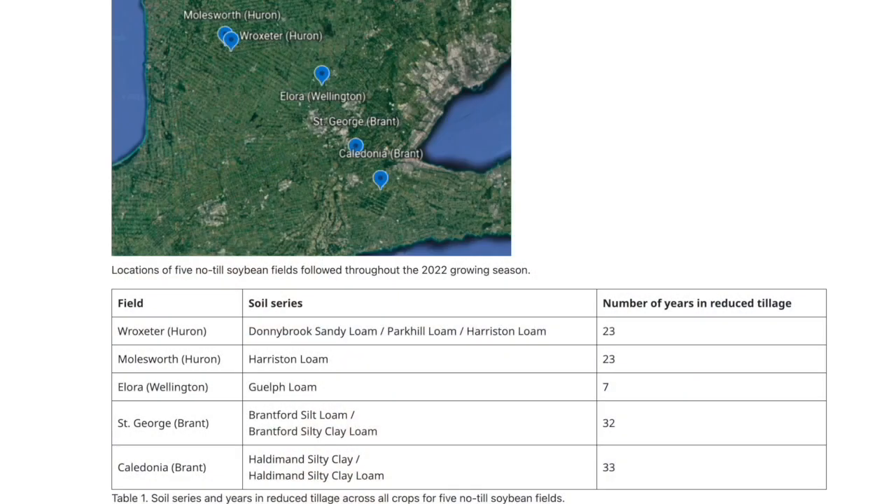2022 was a good year to learn about how no-till soybeans perform after a big crop. We had a record Ontario corn crop in 2021, which created big crop residue. We also had some tough harvest conditions that produced a lot of compaction. You followed five no-till fields last year from planting to harvest — what were you hoping to learn?